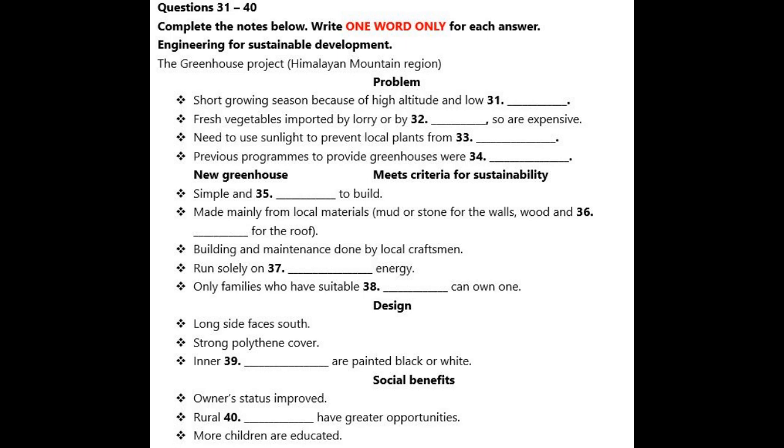I'll turn now to the benefits which have resulted from the introduction of these new greenhouses. These benefits are of various kinds, but for now I'll just mention the social benefits. First of all, people who own a greenhouse gain social standing in their communities, because they provide vegetables for the wider community for regular consumption as well as for festivals, and they also earn income. Secondly, because in rural areas it is women who usually grow the food, the greenhouses have increased their opportunities. They bring the benefits of improved nutrition and increased family income from the sale of surplus produce. And thirdly, as a result of their improved financial position, some families can now afford to educate their children for the first time.